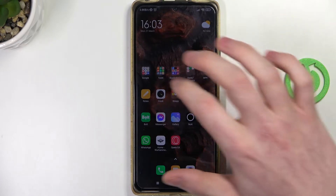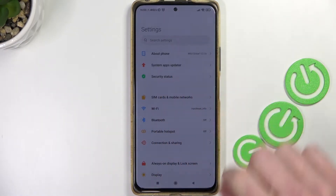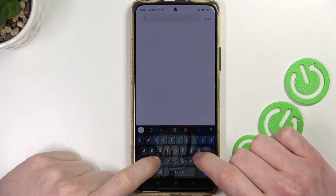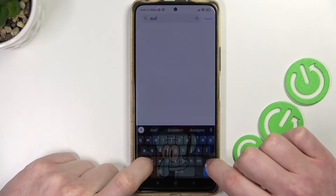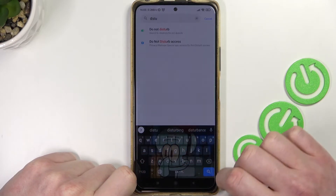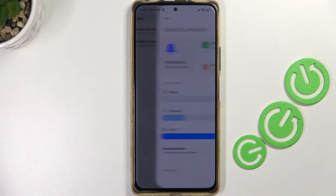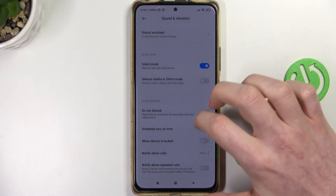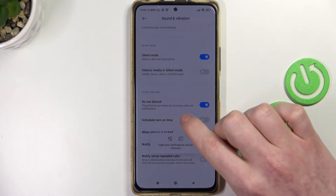The first thing you'll need to do is go to the Settings and find the search function. Start searching and type 'Do Not Disturb', then go to the Do Not Disturb setting. Scroll down a bit and enable it right here.